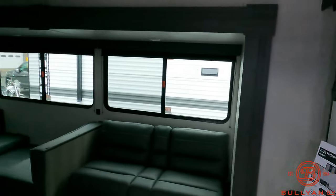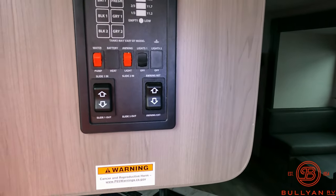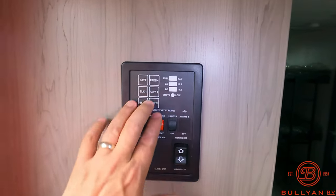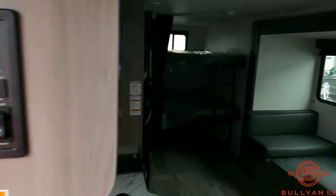All right, when you step inside, immediately on your left there's a nice simple control panel — water pump, awning light, main light, all your tank levels, slide out, and awning switch.